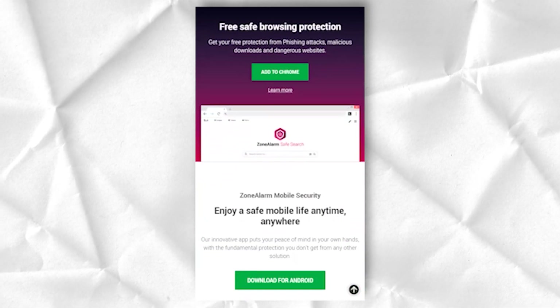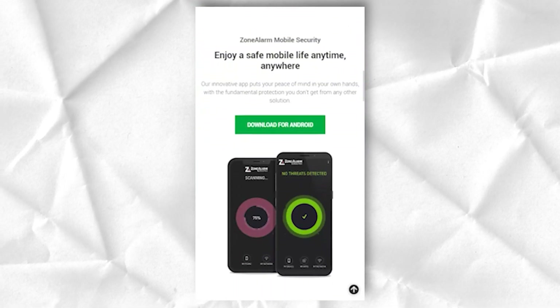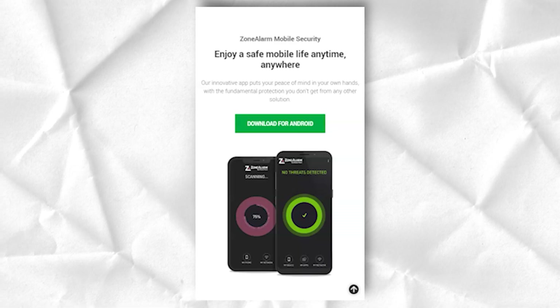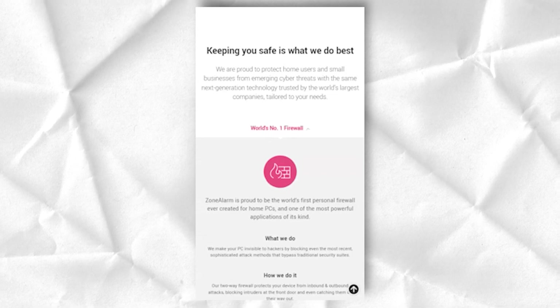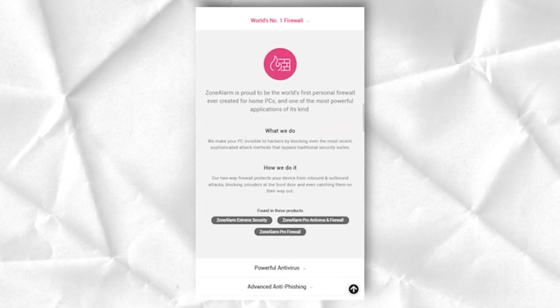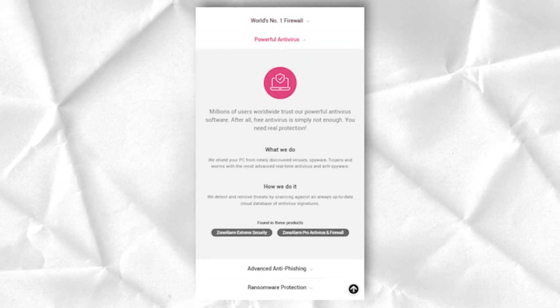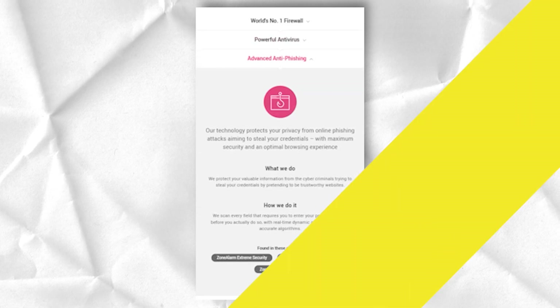The Chrome extension is designed to enhance browser security by scanning URLs to ensure that users never visit websites known to pose security risks. When your internet security system checks URLs for threats before loading them and then scans their contents for phishing, you can be sure that you have strong protection.